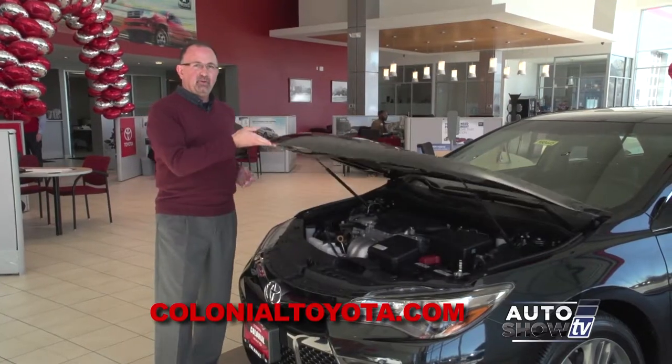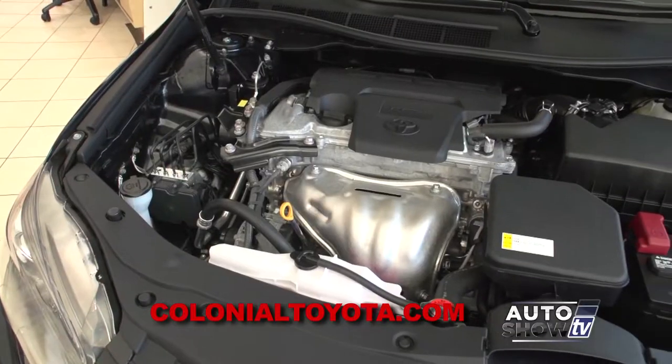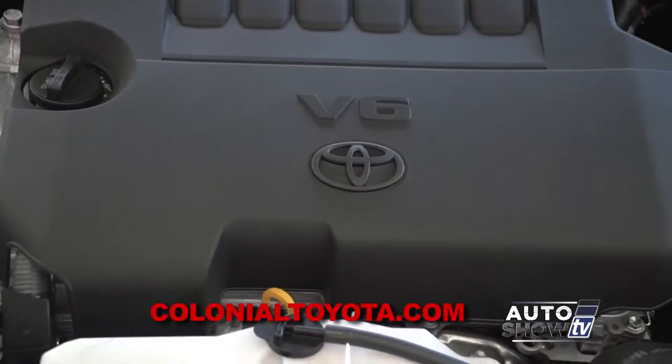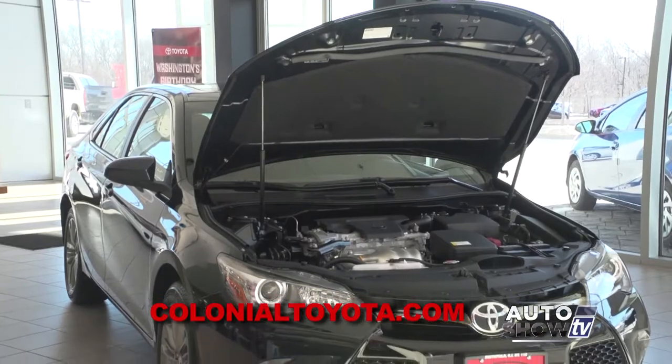All Camrys are front-wheel drive, and with the Camry you get a choice of two engines: a 2.5-liter 4-cylinder providing 178 horsepower and 35 miles per gallon highway, or a 3.5-liter V6 providing 268 horsepower with really only a slight reduction in gas mileage from the 4-cylinder.